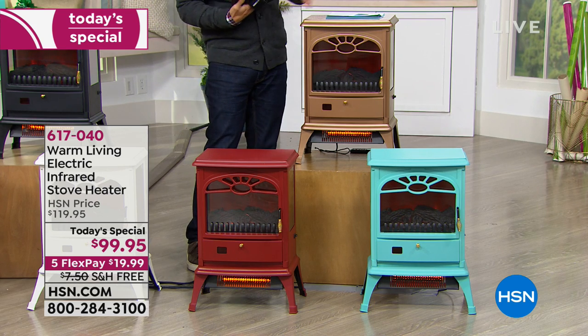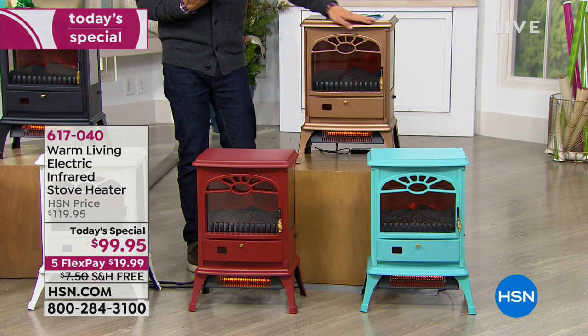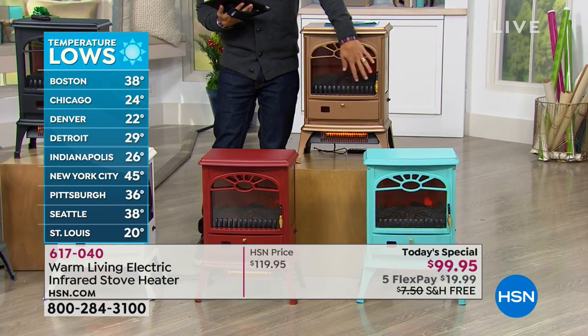And now you have it in this beautiful design that's not an eyesore — it becomes part of the holiday decoration with this beautiful firelight design.